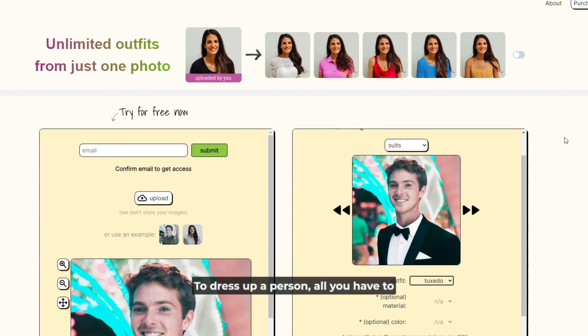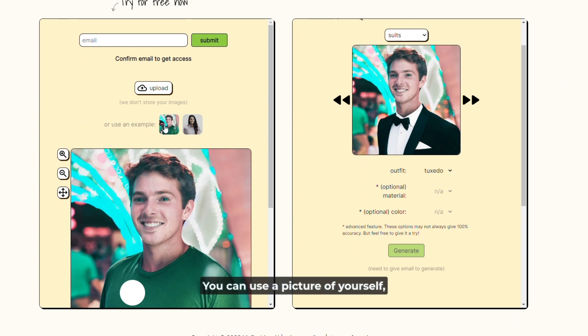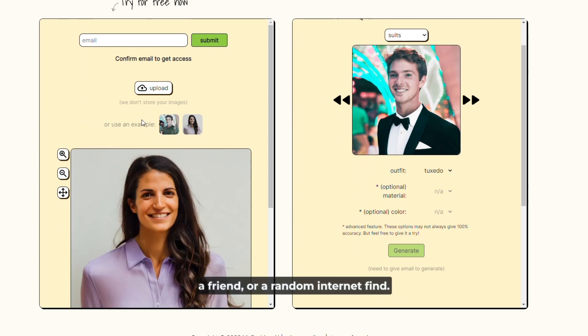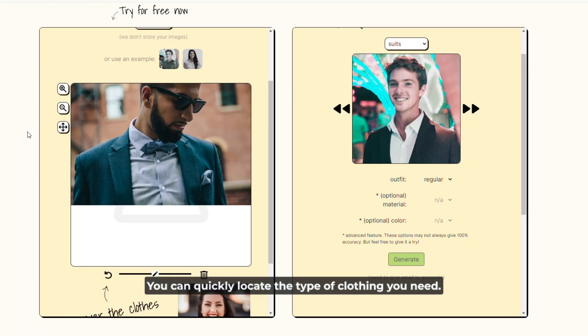My Fashion AI's operation is straightforward. To dress up a person, all you have to do is upload a high-quality photo of them. You can use a picture of yourself, a friend, or a random internet find. Once the photo has been submitted, you have access to several different clothing options. You can quickly locate the type of clothing you need thanks to the categories that have been established.